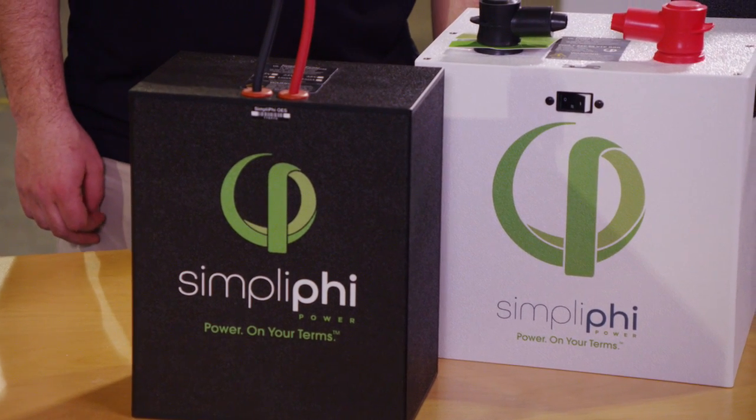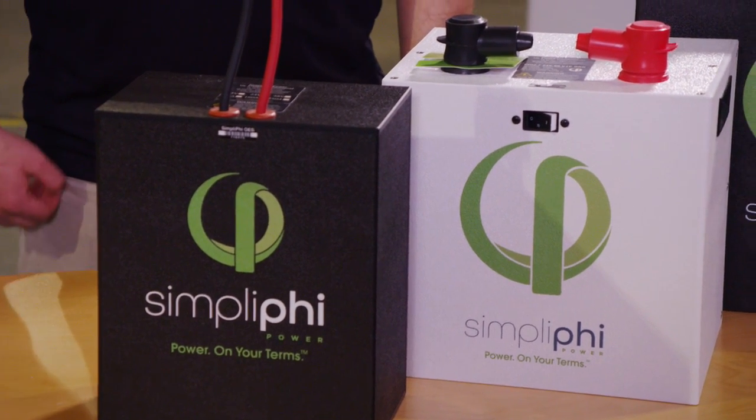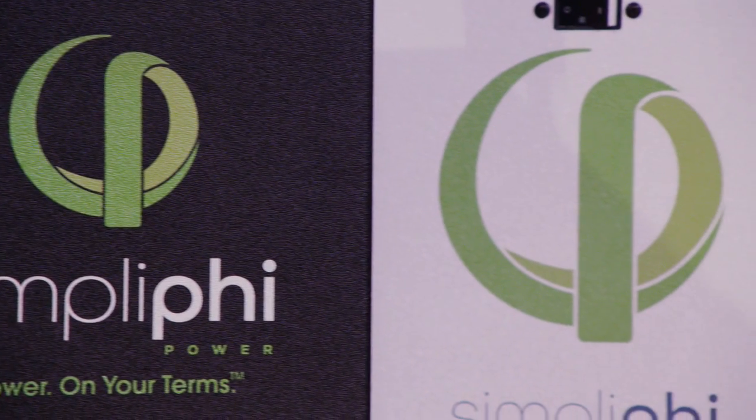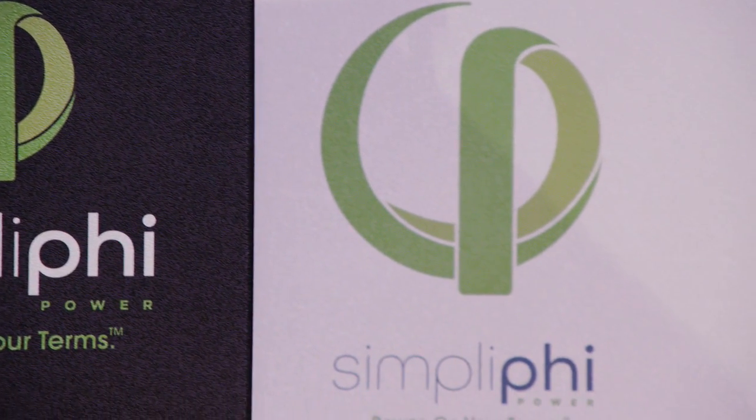You'll notice the Simplify battery is built in a very small form factor. This helps with ease of installation, helps us scale energy and power very easily, and also allows for us to fit these batteries in very tight spaces.